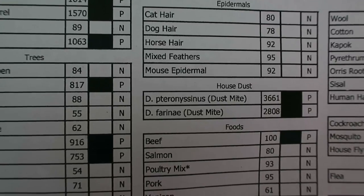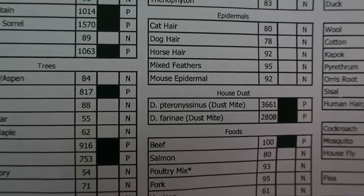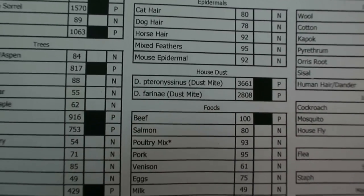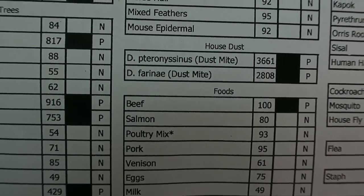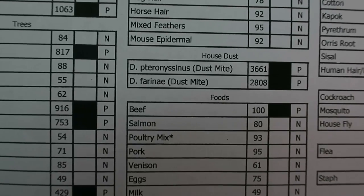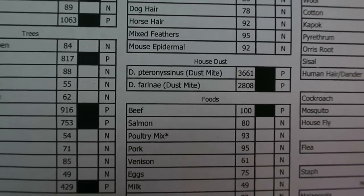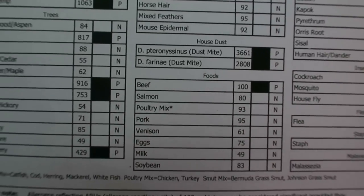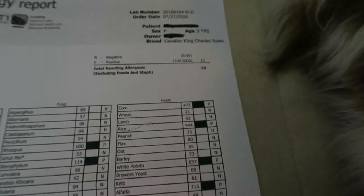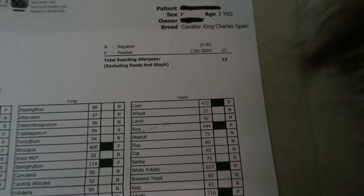Hopefully these shots will help. Looking at the beef allergy — it's showing up as positive, so I'm not going to give her anything with beef, but it's only a 100, so she's probably not that severely allergic. As long as we know, we'll try not to give her anything with beef. This next section continues with food, and you can see she is allergic to corn, rice, white potato at 657, sweet potato, and alfalfa.